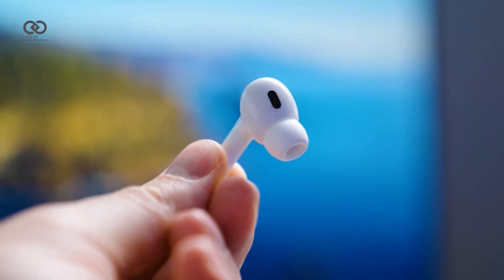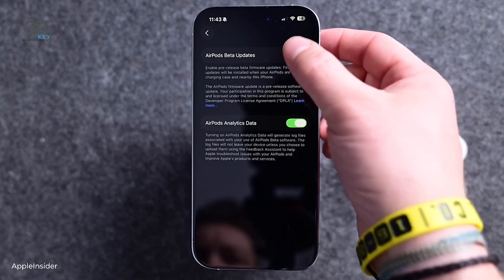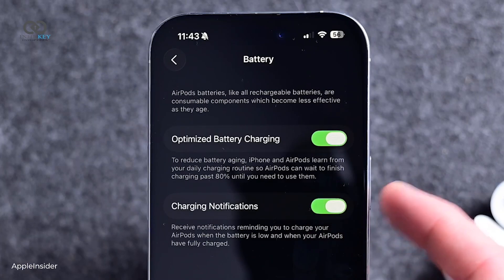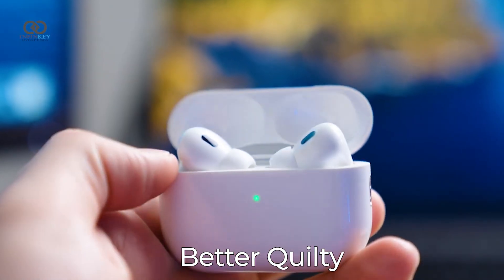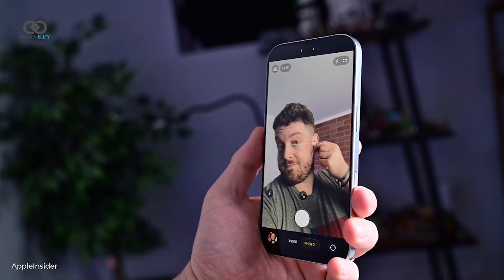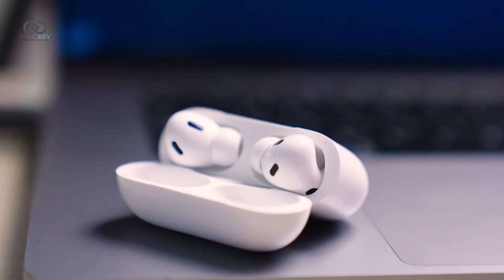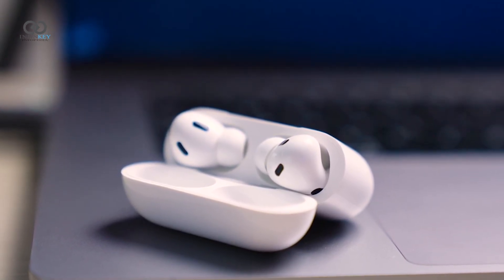AirPods users aren't left out either. By heading into settings and enabling the beta under the AirPods section, users with supported models like AirPods Pro or AirPods 4 can try out upcoming features early. These include better quality microphone recordings, low battery charging reminders, and even the ability to control your iPhone's camera through your AirPods. One standout feature is auto-pause detection when you fall asleep, which makes AirPods especially useful for travelers or late-night listeners.